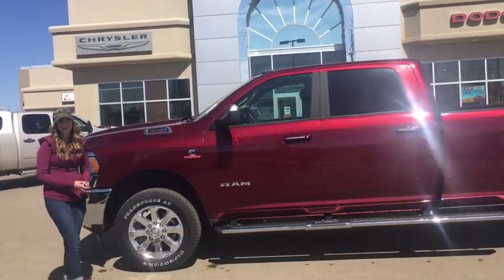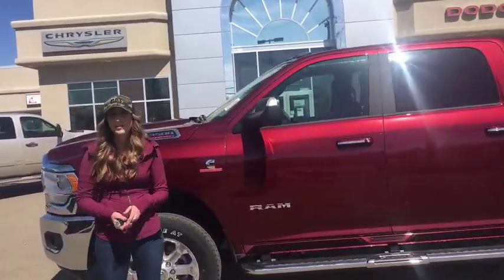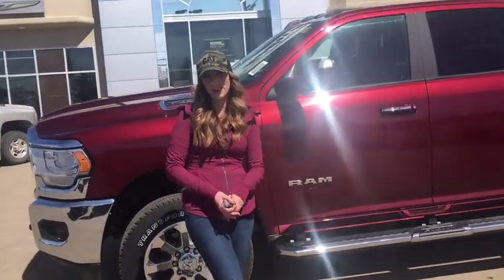Hey guys, it's Jill down at Redwater Dodge, home of the $10 oil change and Rig Ready Rams. I'm here to show you this 2019 Ram 3500, so let's take a peek around.